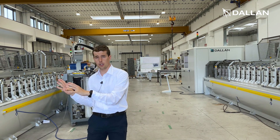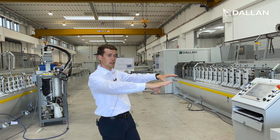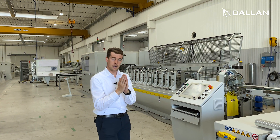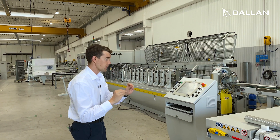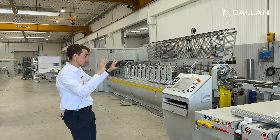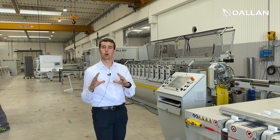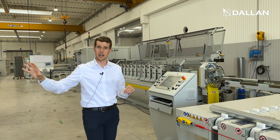And for each curtain that this machine produces, we have another machine here that will produce the orthogonal tube to complete the kit for the coil to window package. This machine also has the productivity to cover the capacity of five or six rolling shutter lines.